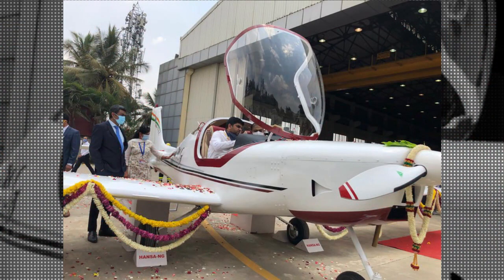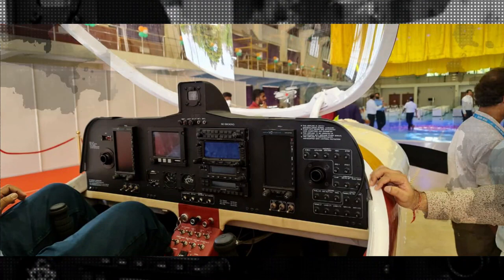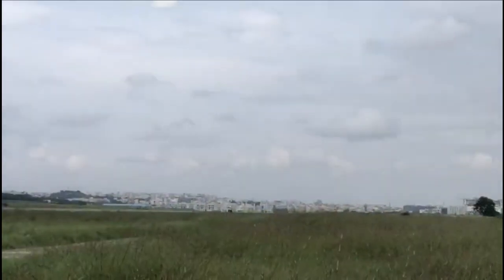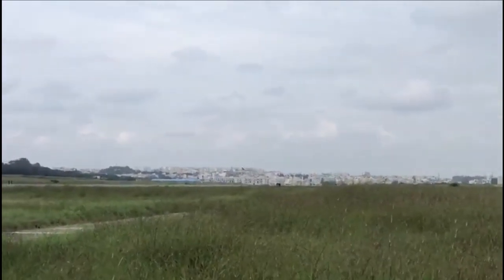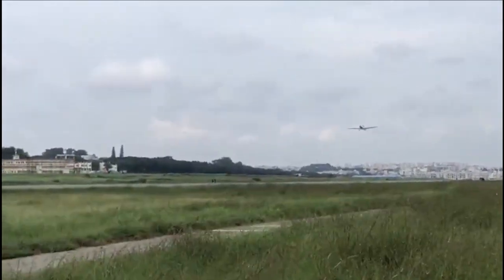Hansa NG is powered by a digitally controlled Rotax 912 ISE sport engine with unique features including just-in-time prep rig, all-composite lightweight airframe, glass cockpit, bubble canopy with wide panoramic view, electrically operated flaps, and long endurance. It also features tricycle landing gear with a steerable nose landing gear for better control.